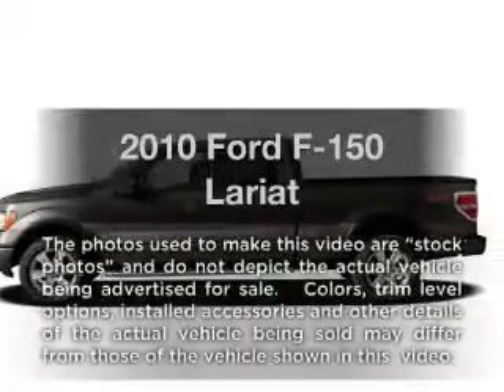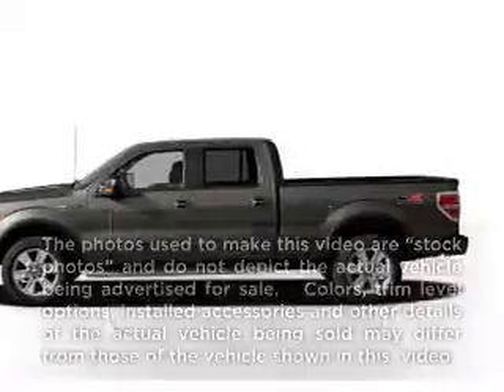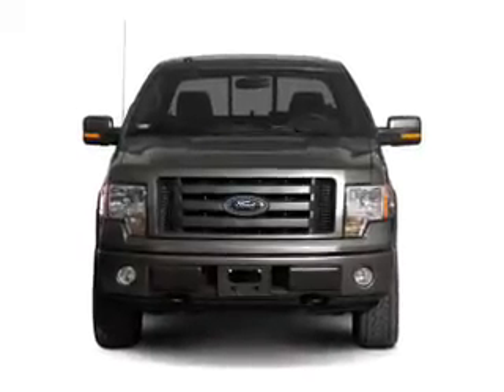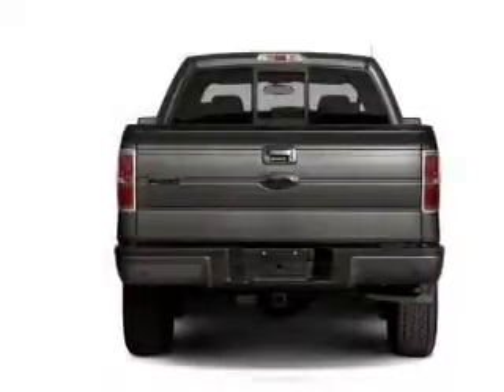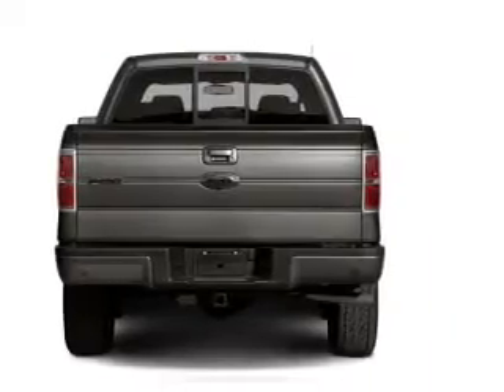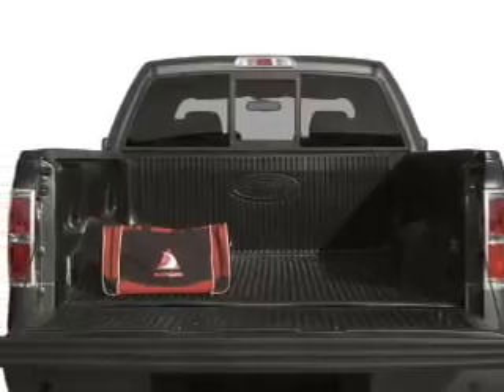Imagine yourself in this 2010 Ford F-150. Travel the roads in style and comfort in this great vehicle. With a powerful 8-cylinder engine connected to a smooth shifting 6-speed automatic transmission, the anti-lock braking system will help deliver you safely to your destination.